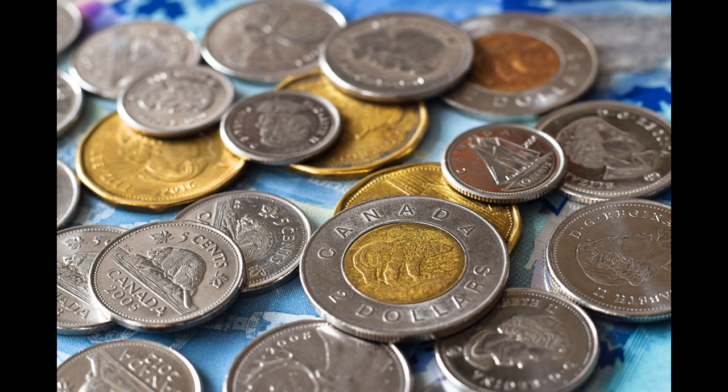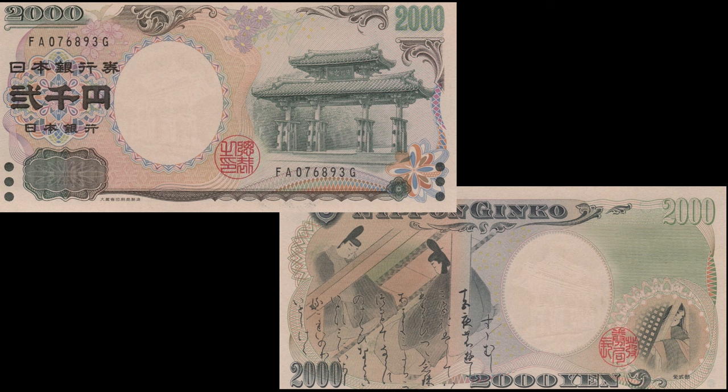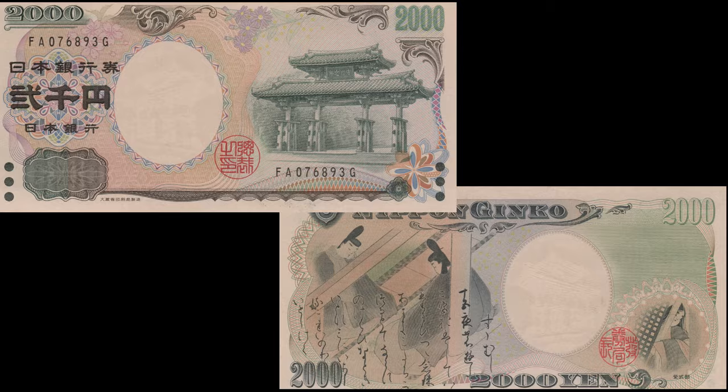Those are all the foreign currencies I have at home, but let's look at a few other major currencies. These are Japanese yen banknotes — sometimes featuring people or buildings on one side and aspects of Japanese culture on the other. I really like that 2,000 yen note, which looks really old, like something used 500 years ago. Japanese currency is not very colorful — much more subdued. Some of the coins have a hole in the middle, which is an interesting touch.